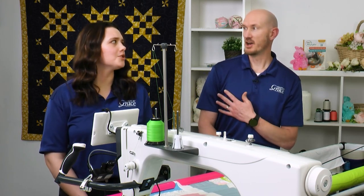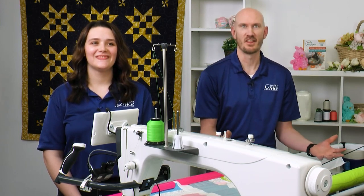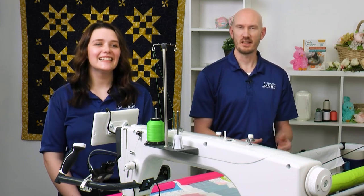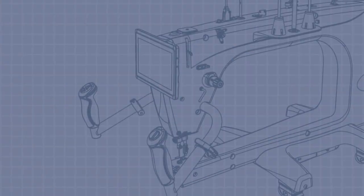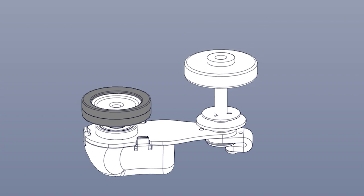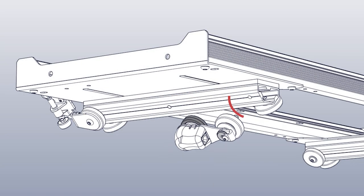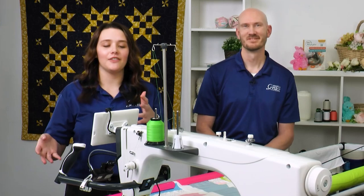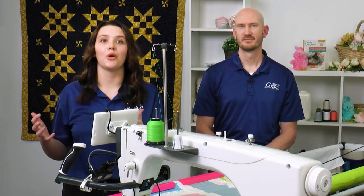Even taking out just our 15s machine from the foam can be a little challenging, so the 21 is really nice in that feature. Part of that out-of-box experience includes automated instructions that give you visual aid on how to assemble the machine — instead of having to flip through a paper manual, someone walks you through the process on screen.